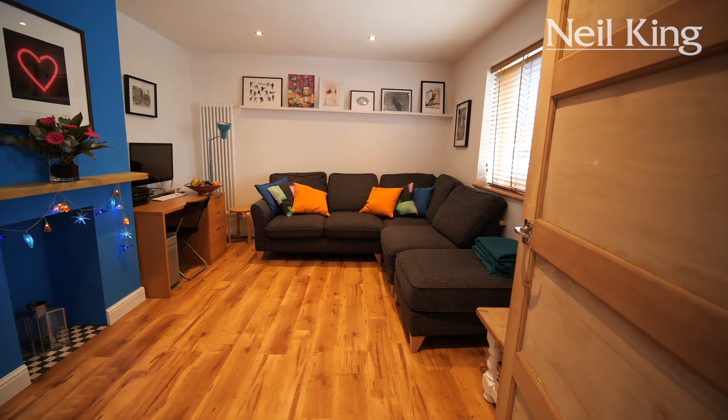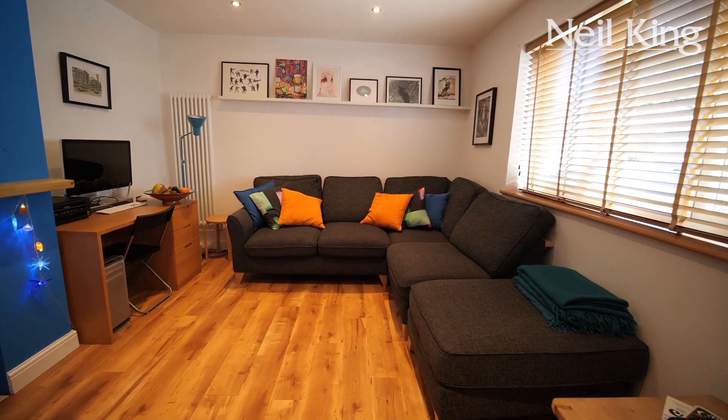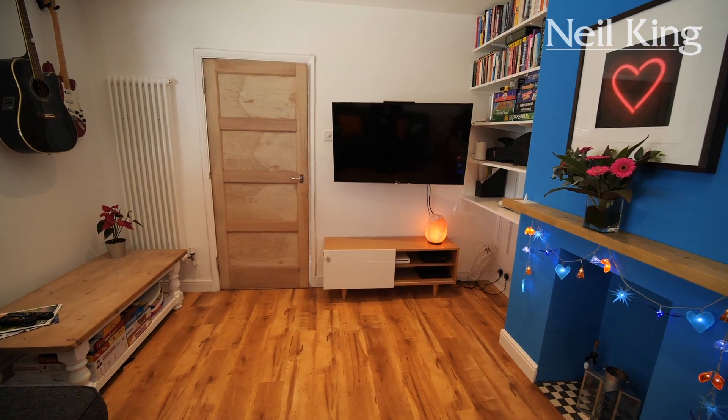What a great size lounge this is. Wooden flooring — I love the contrasting colour between the blue chimney breast wall and the rest of the lovely crisp white walls. Inset spotlighting and wood flooring throughout.